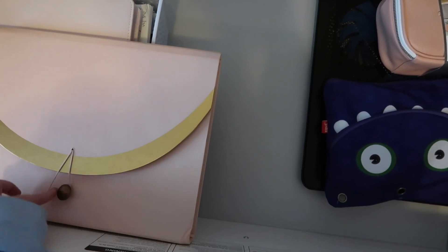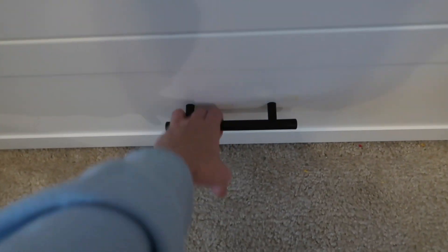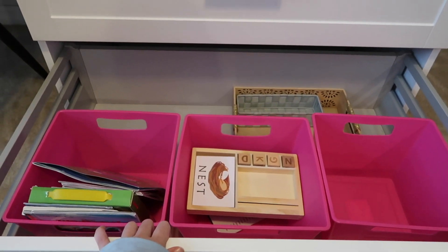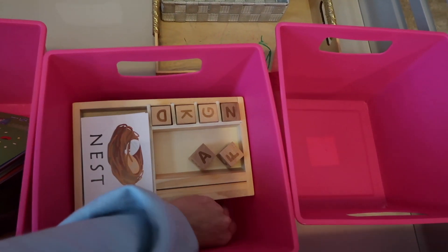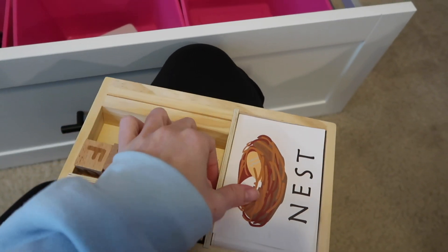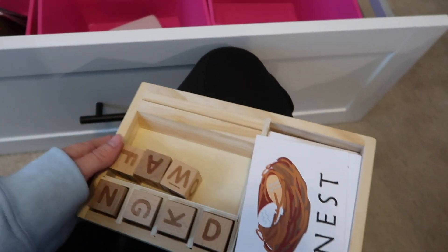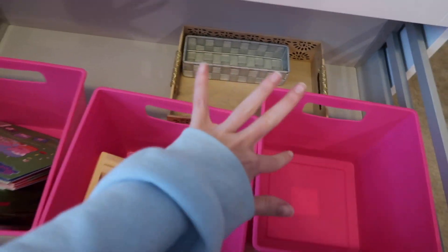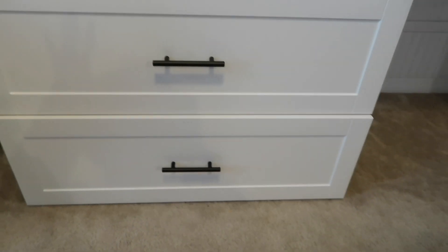We're probably not going to do much to this middle floor area because it's kind of already taken care of. This third drawer is where I keep like the educational stuff — there's a little game that helps them learn how to read and spell. They put letters up there and spell the word out. This really helped Bentley a lot.